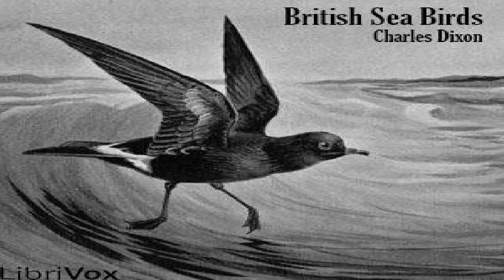Great black-backed gull. This, the largest of the gulls, scientifically known as Larus marinus, is one of the least common British species, most locally distributed during the breeding season. It is not known to breed anywhere on the east coast of England, and but very locally on the south coast in Dorset. It becomes more numerous in the wilder districts of Cornwall, the Scilly Isles, and Lundy, and thence locally along the Welsh coast and in the Solway district.